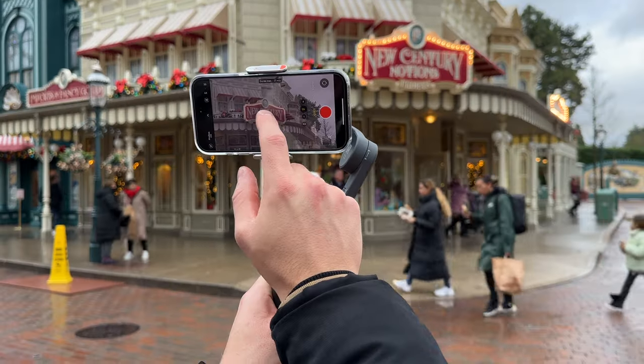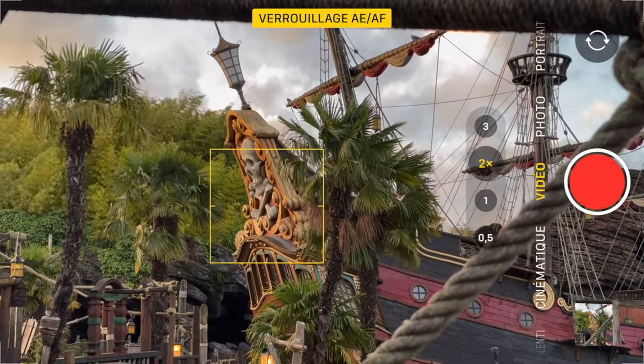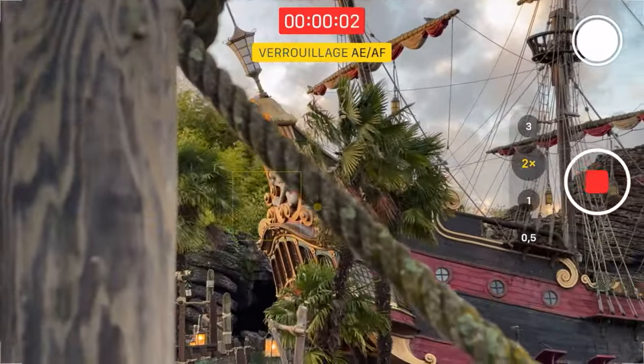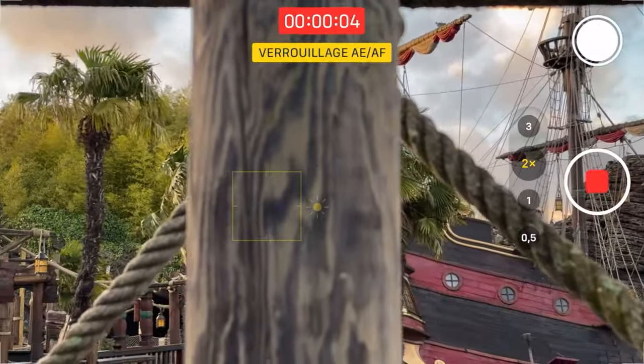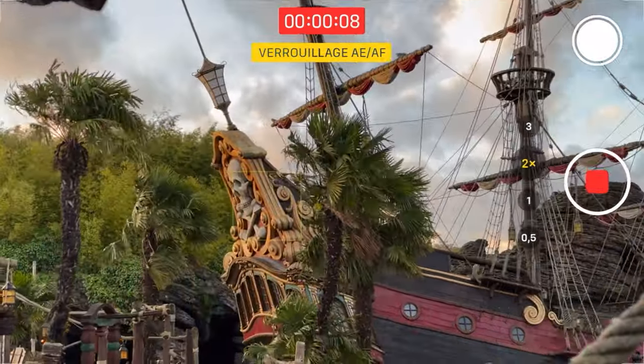Mon premier conseil pour le tournage : vous pouvez verrouiller la distance de mise au point et l'exposition sur votre iPhone. C'est très simple — quand vous êtes en train de prendre une vidéo, restez appuyé sur l'élément qui vous intéresse, et ça va verrouiller le focus (F) et l'exposition (E). Ça vous permet par exemple de passer devant un obstacle sans que le focus se fasse dessus, et de rester sur votre point de mise au point.